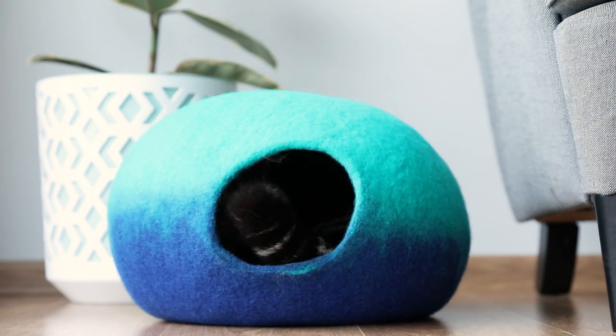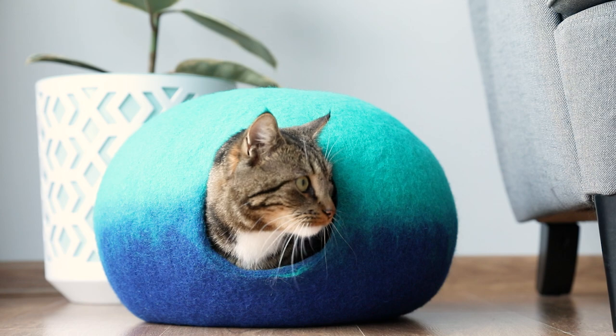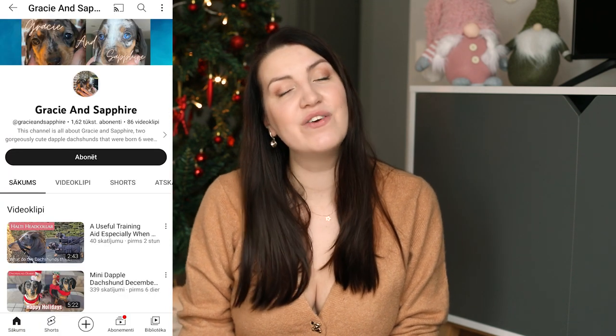The last finished project I can share with you is a new pet cave design. I love to create pet caves for cats and dogs and sell them on Etsy, and now I'll also offer caves with a beautiful gradient. Mango really enjoyed modeling for the photo and video shoot for this new cave. Customers will be able to choose their own colors for the gradient from color charts. This was a gift felt for a very special felting friend — I sent it to Felts by Philippa and Gracie and Safi, who have their own channel here on YouTube.